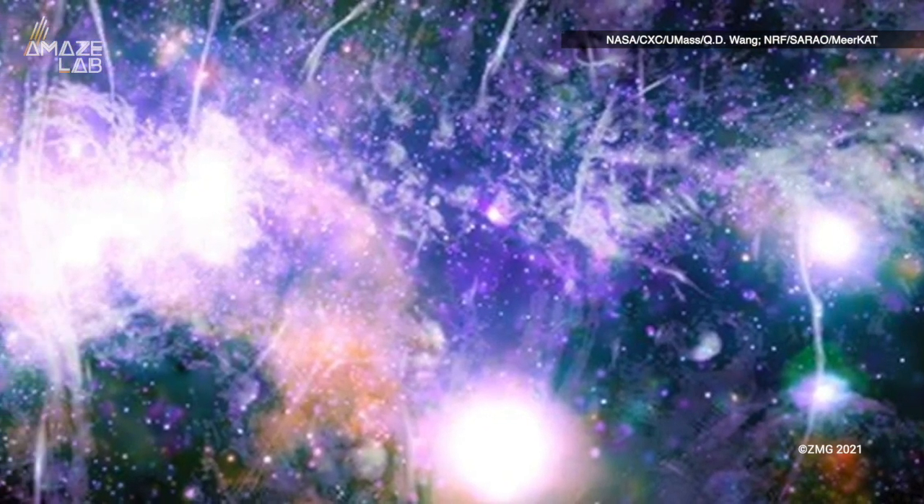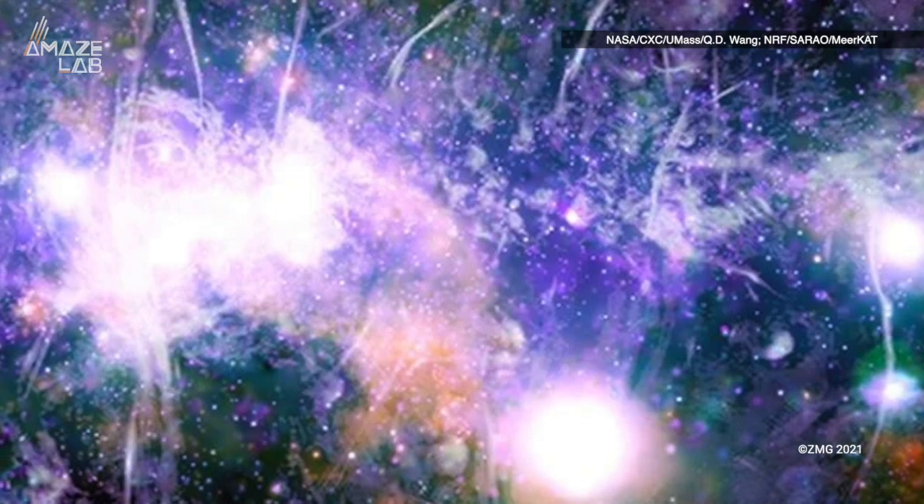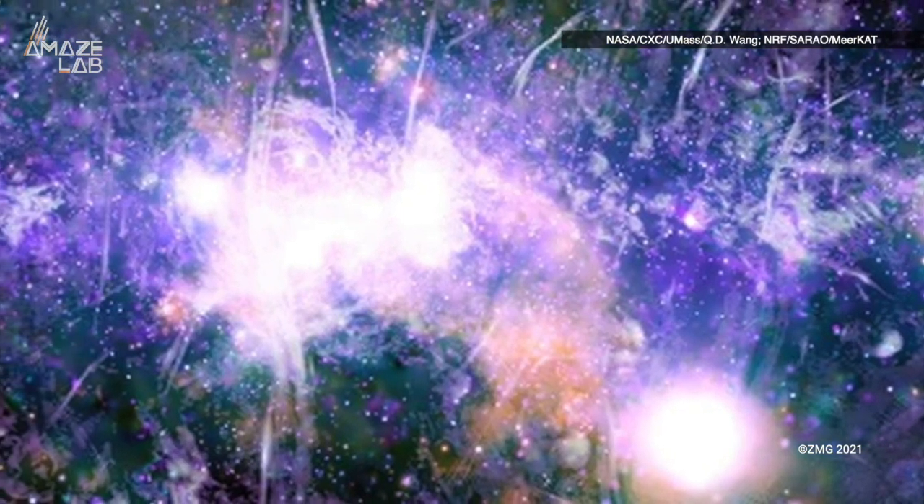Astronomers believe that studying this particular event could help them better understand the physics of magnetic reconnections, and give them a better understanding of our own galactic center.